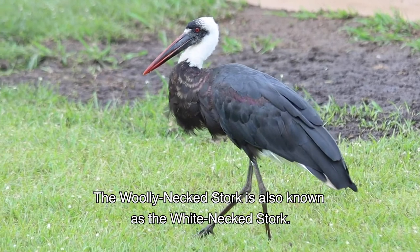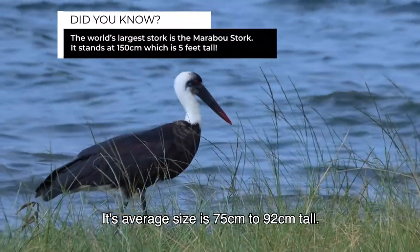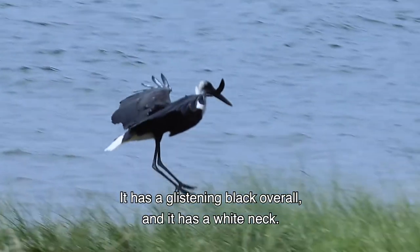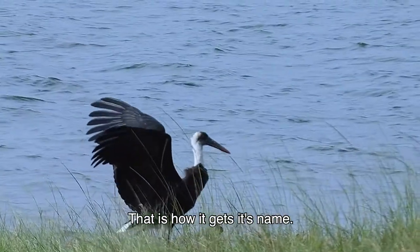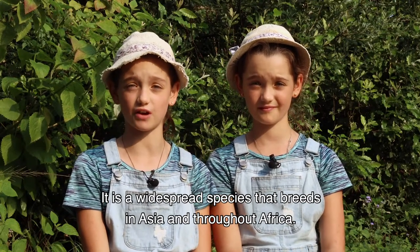The woolly neck stork is also known as the white neck stork. Its average size is 75 to 92 centimetres tall. It has a glistening black overall and it has a white neck — that is how it gets its name. It is a widespread species that breeds in Asia and throughout Africa.